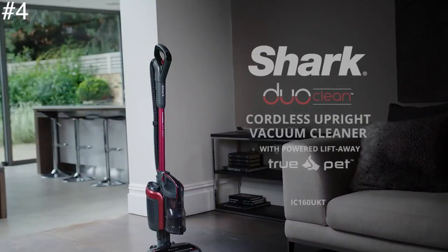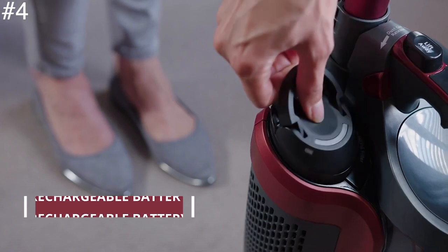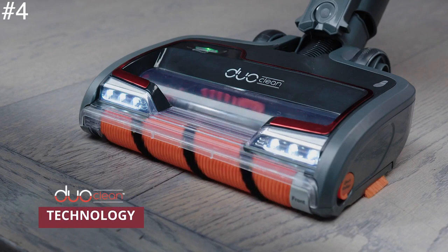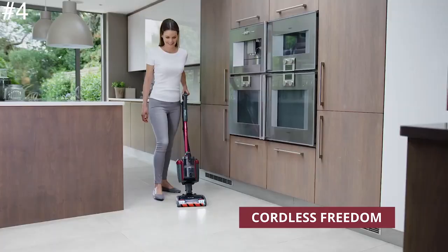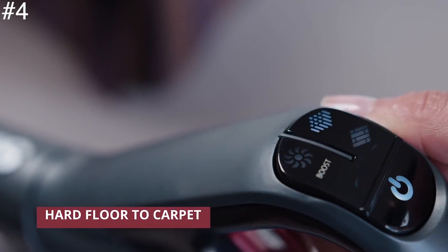The Shark DuoClean is one of the best vacuum cleaners for allergies. It feels upright, works cordless, and converts to a handheld device. If you want the freedom of a cordless vacuum with the power and style of an upright, then this Shark vacuum cleaner is for you. Most cordless vacuums come in stick format, which some people find a little hard to get used to.